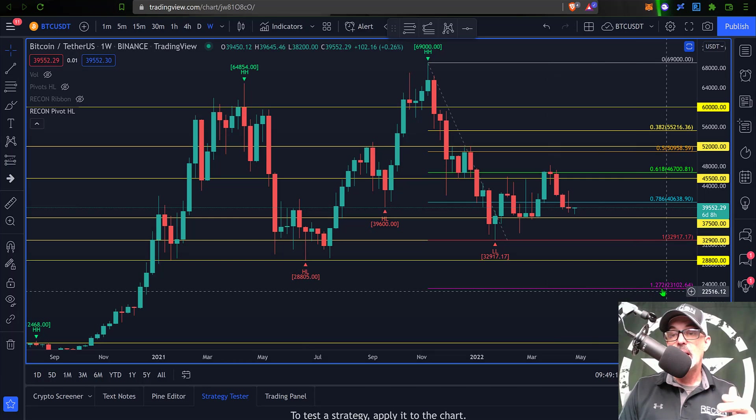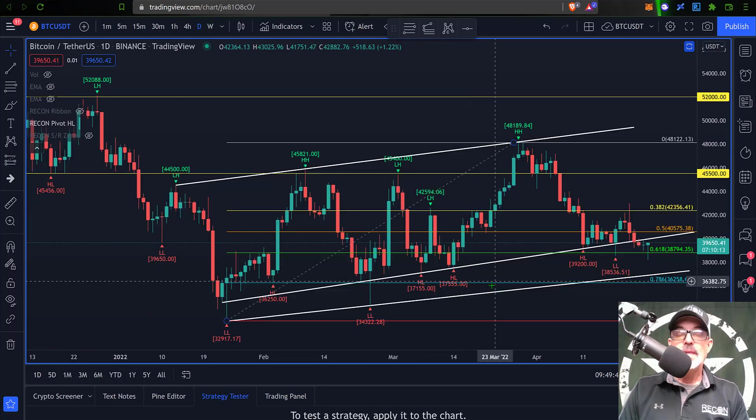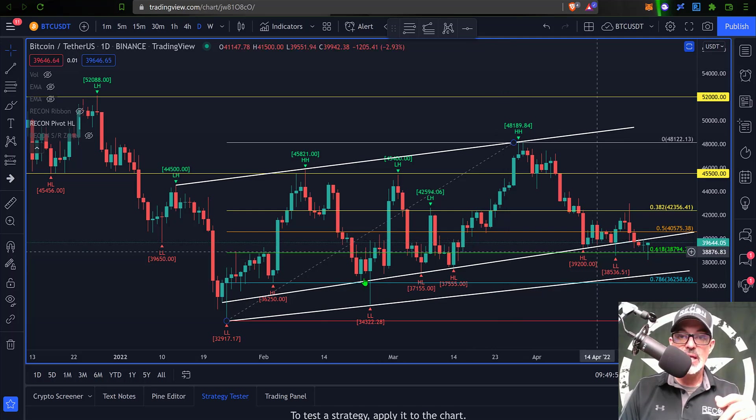Worst case scenario right now would probably be around 23,000, which would be the 1.272 Fibonacci level. Now jumping over to the daily candles — if you recall in my last video I was watching this trendline of higher lows being set. At the time Bitcoin was in danger of setting a lower low, and also in danger of closing below this trendline. Both those things actually happened: Bitcoin set a lower low and eventually did close below this trendline. So now what I'm keeping an eye on is whether we retest this trendline and continue the sell-off, or whether buyers step up and get this price action moving back towards the top side.